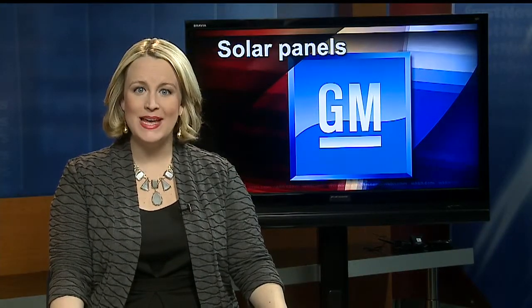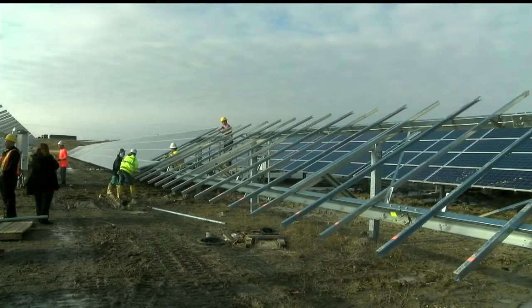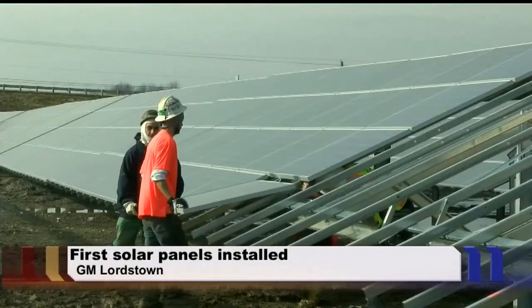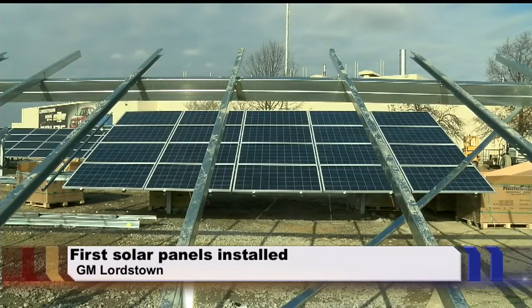If you drive by the GM Lordstown complex, you'll see something new. Today, the first solar panels were installed on the south end of the facility, and they're visible from the Ohio turnpike. When all 8,500 panels are in place, it'll be GM's largest solar installation in the western hemisphere.